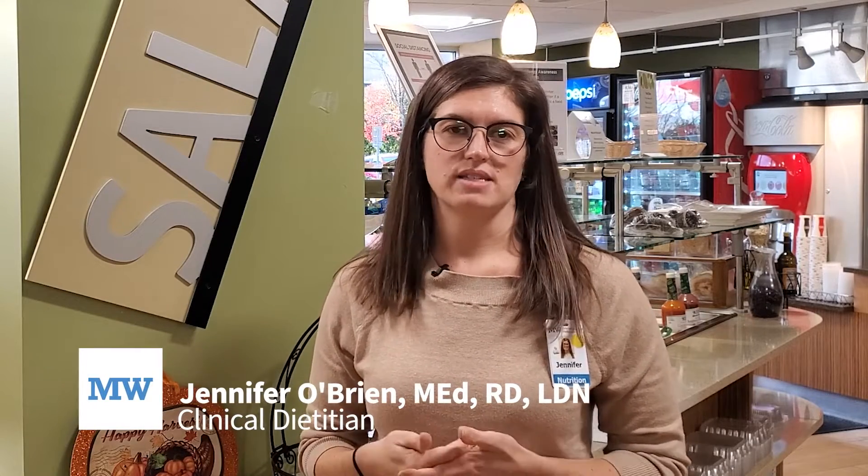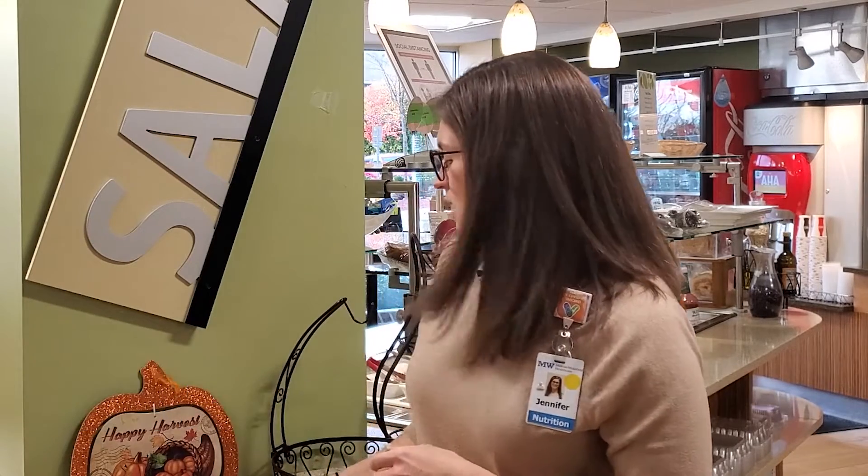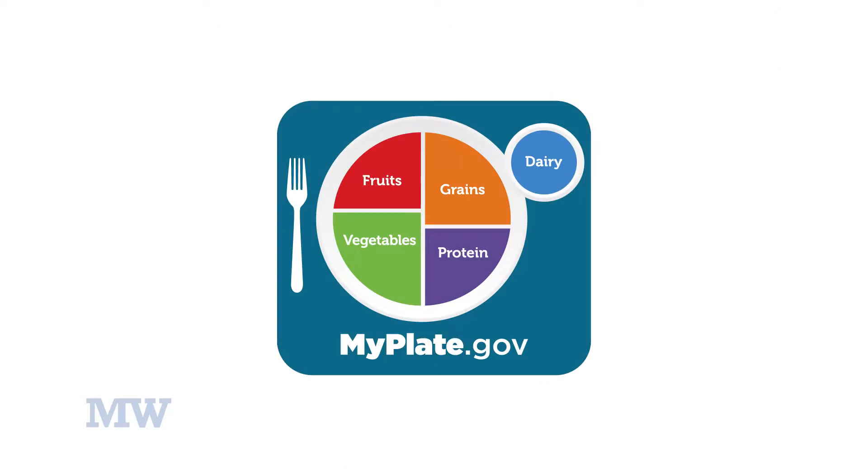Around the holidays, folks are often wondering what are the right portion sizes to eat at these delicious big meals. We have this nice little tool that's a good visual that helps us make those choices. According to the MyPlate guidelines, we want to try for half of our plate of non-starchy vegetables.